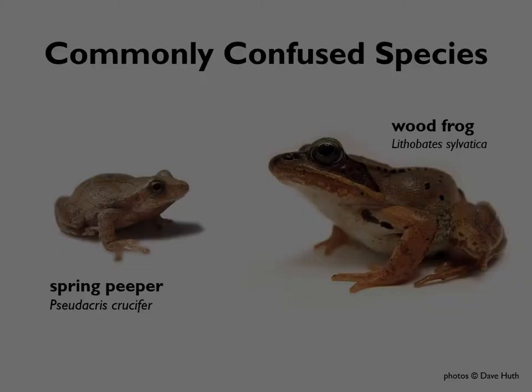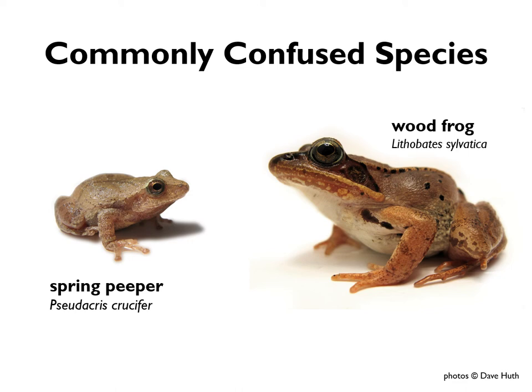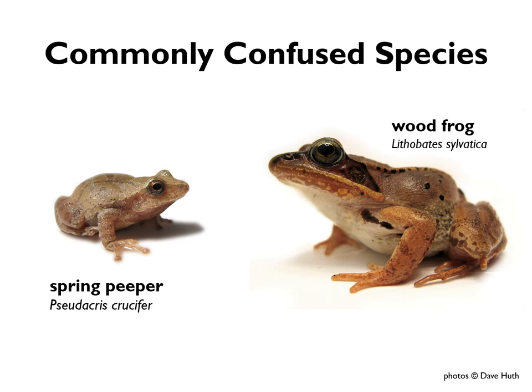Spring peepers and wood frogs are usually fairly easily distinguished by their different sizes, though it is possible to have a juvenile wood frog about the same size as a large adult peeper. If you aren't sure, there are two things to look for. First, look for the dark bandit mask behind the eye — wood frogs have that dark mask, spring peepers do not. You can also look at the toes: spring peepers have toe pads, those suction cup toes, while wood frogs have pointed toes. Look first for the bandit mask; if you want to confirm, look next at the toes.